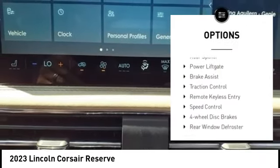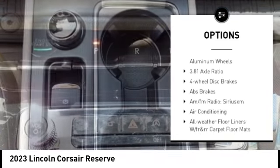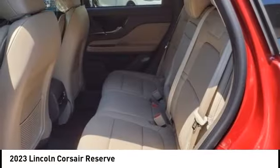Electronic stability control, alloy wheels, rear spoiler, power liftgate, brake assist, traction control, remote keyless entry, speed control, four-wheel disc brakes, rear window defroster.